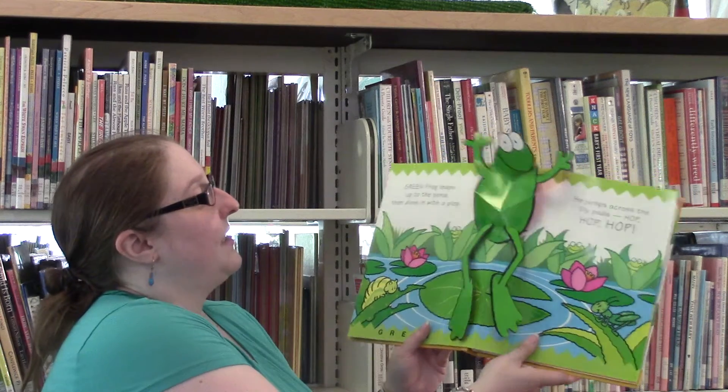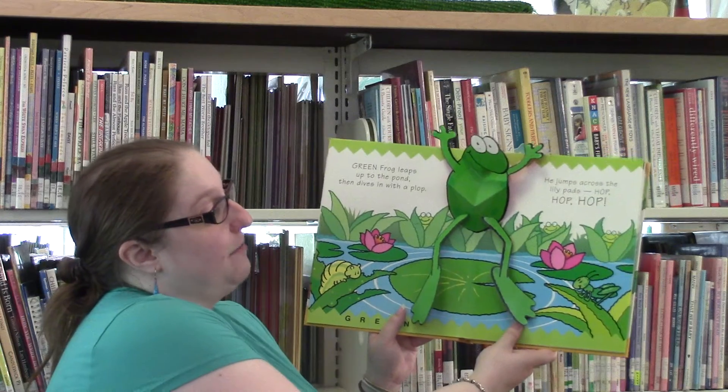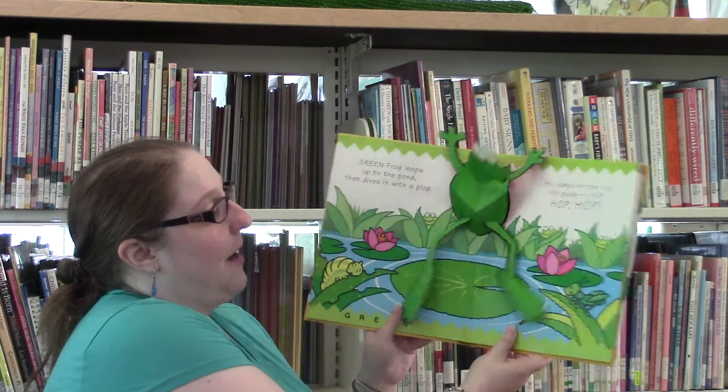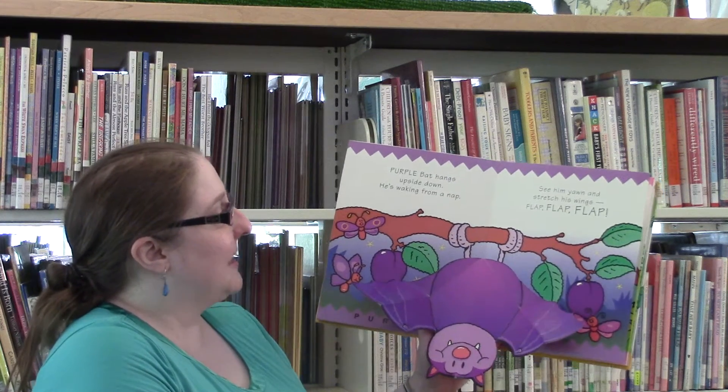Green frog leaps up to the pond, then dives with a plop. He jumps across the lily pads. Hop, hop, hop. He's a pretty good jumper.